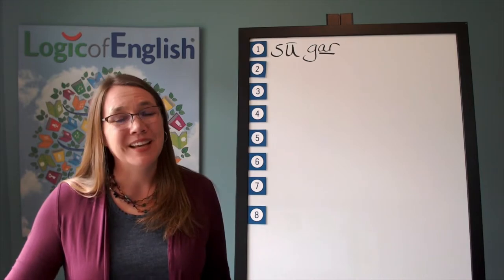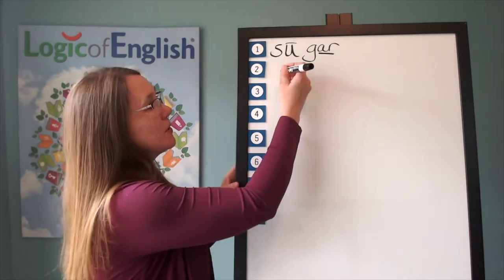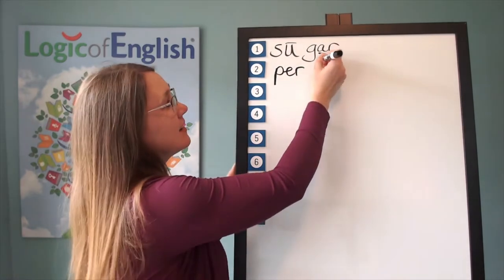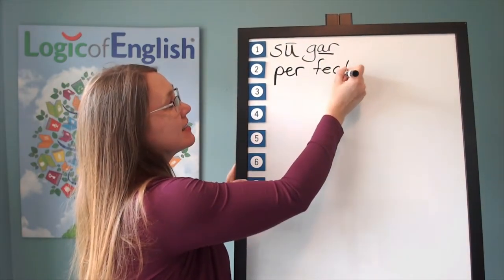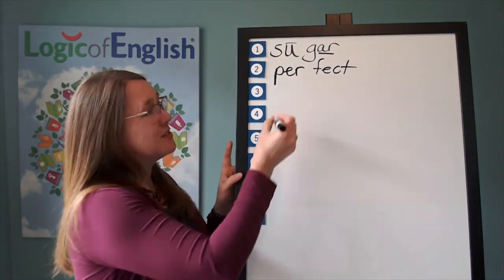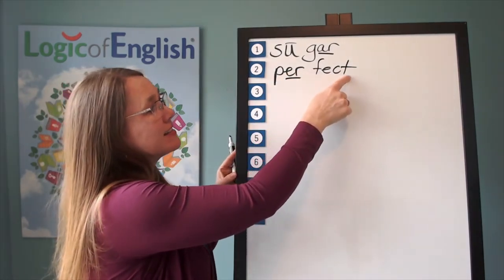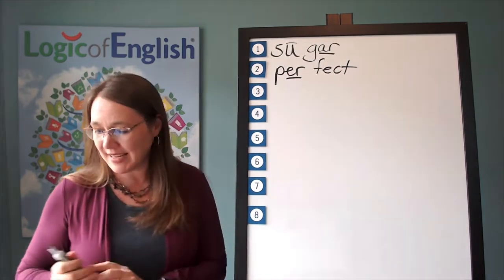Excellent. And tell me how to write it. The first syllable is per — puh-er. The second syllable is fect — f-e-c-t. And how do you mark it? You underline the er. Let's read it: puh-er, f-e-c-t, perfect. Excellent.